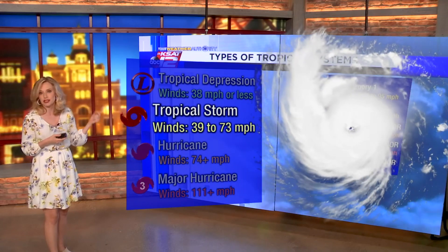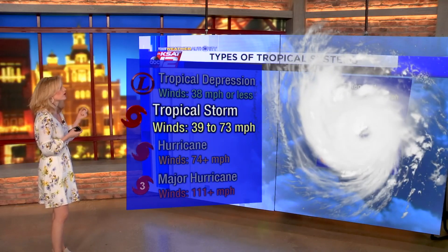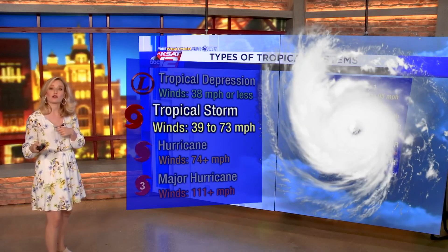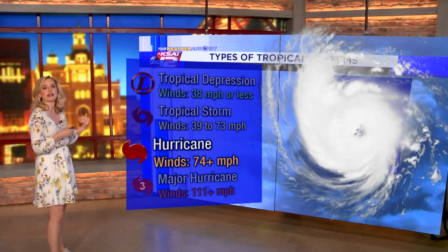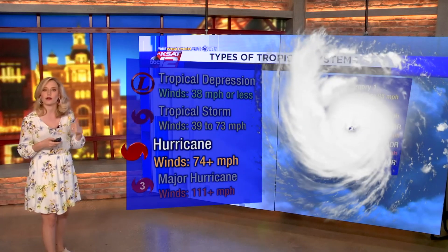Named storms are typically tropical storms or greater. And then if a tropical storm strengthens to hurricane speed, that's wind speeds of 74 miles per hour or greater.